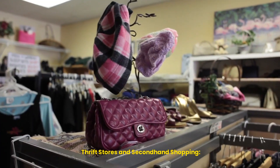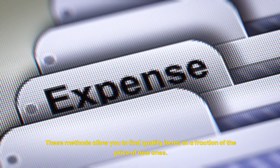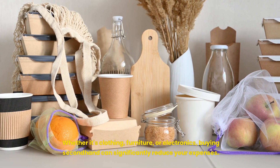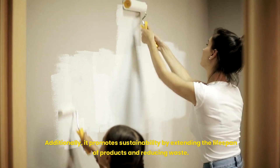Thrift Stores and Secondhand Shopping. Thrifting and secondhand shopping have been around for generations. These methods allow you to find quality items at a fraction of the price of new ones. Whether it's clothing, furniture, or electronics, buying secondhand can significantly reduce your expenses. Additionally, it promotes sustainability by extending the lifespan of products and reducing waste.